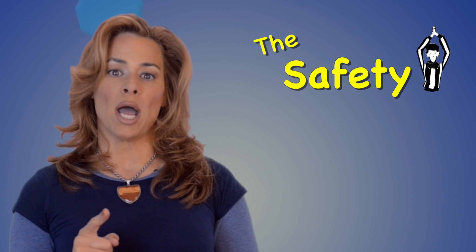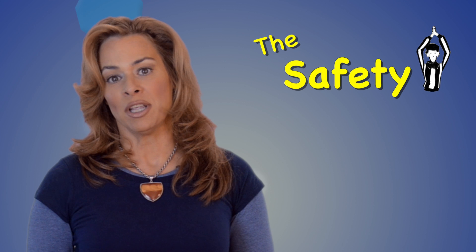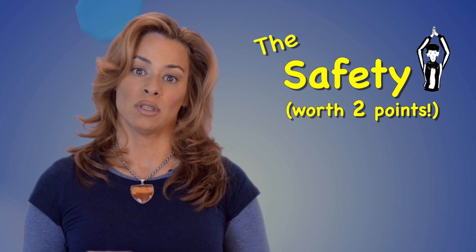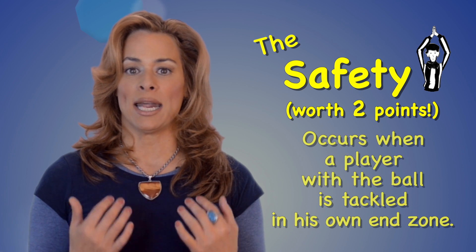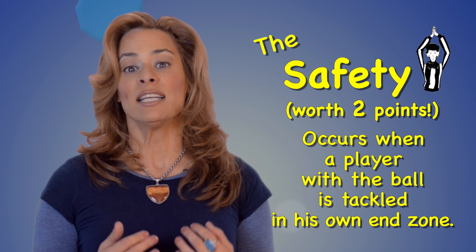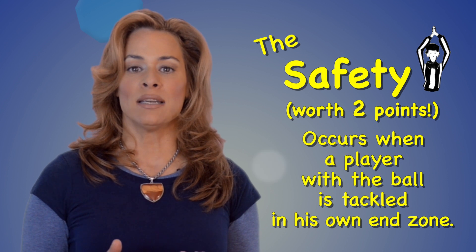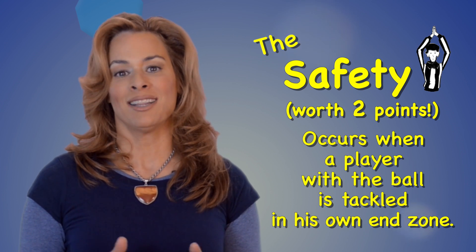There's one other way to score, and that's called a safety. A safety is pretty rare, and it's worth two points. The most common way for a safety to occur is when an offensive player has the ball and he gets tackled in his own end zone. Then two points goes to the tackling team, the defense.